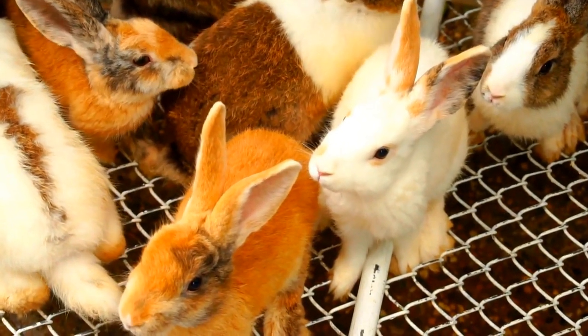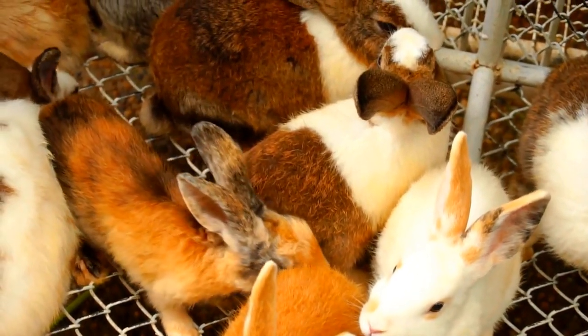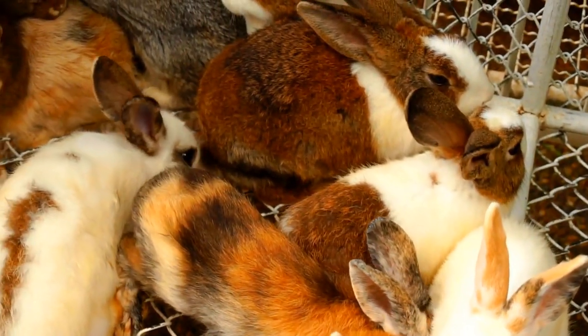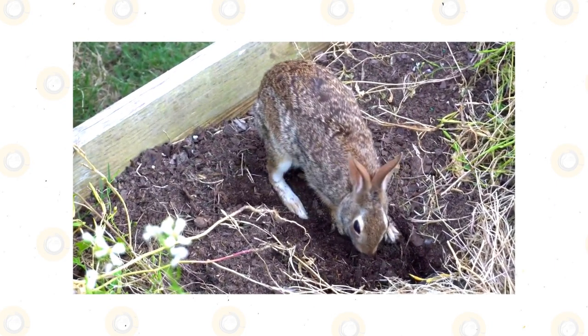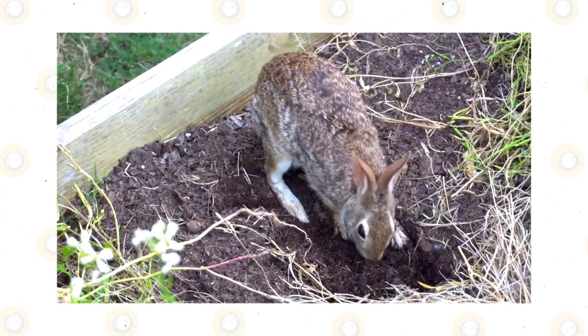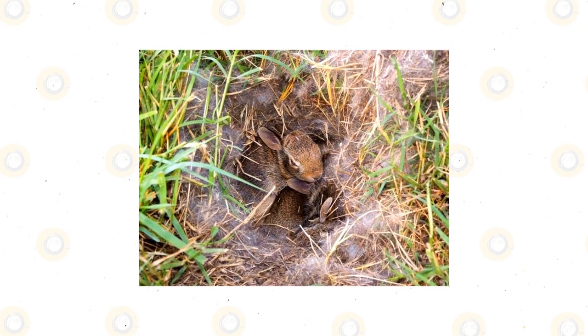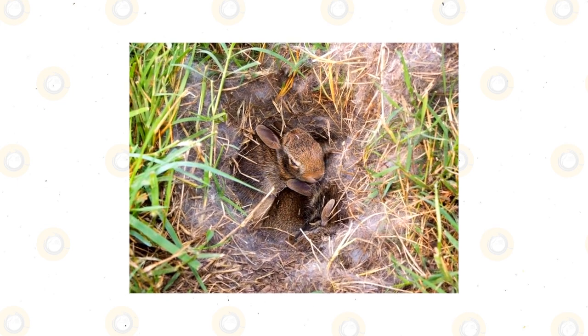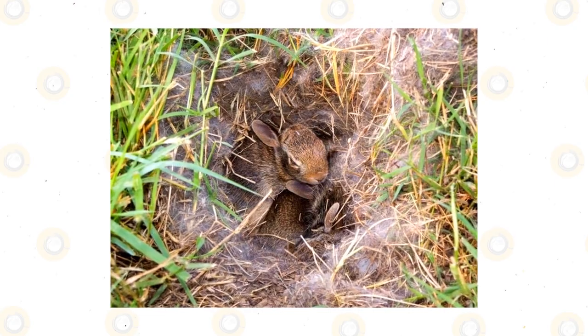There is a distinct difference between the domesticated bunnies that you know so well and the wild rabbits that hop through your yard leaving their little pebble feces everywhere. These wild rabbits will make a nest for their young in an area where there is some longer grass. This is done as a way to protect the young. Although it may seem like it, the mother has not abandoned her young bunnies. She will only visit them once in the morning and also once at night for nursing.